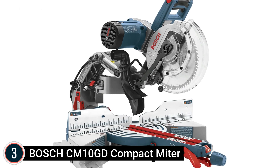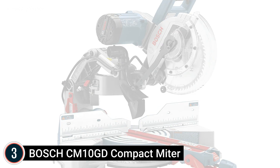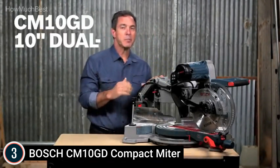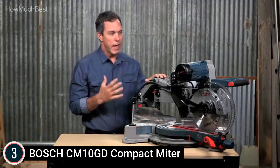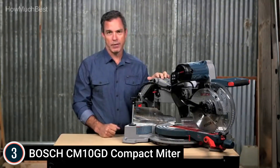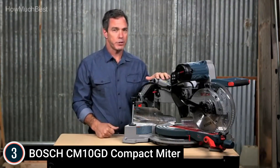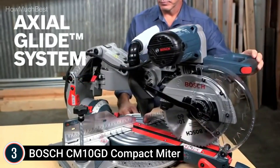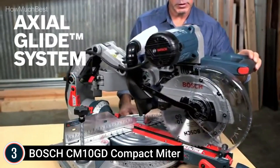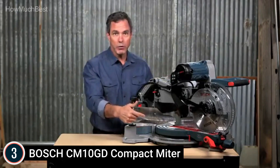Item number 3, the Bosch CM10GD Compact Miter Saw. Precision: the Bosch exclusive axial glide system allows larger cross cuts and better positioning. Convenience: featuring large up-front steel bevel controls and square lock precision fences for specific, fast, and easy adjustments. Complete with dust collection chute and vacuum adapter for easy cleanup. Control: this miter saw offers precision and cut control at all angles. Crown stop locks the head in position for maximum cutting capability for vertical base molding and nested crown applications.